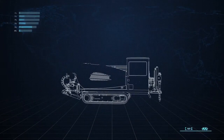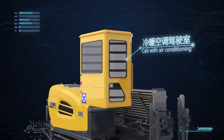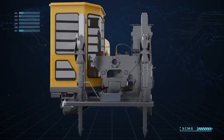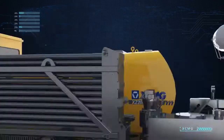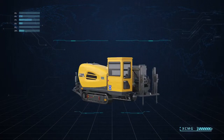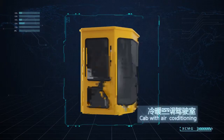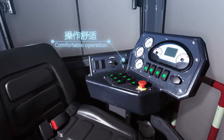XCMG horizontal directional drills are equipped with an air-conditioned cab, automatic pipe loader, automatic anchor, cleaning device, and mud anti-freezing apparatuses. The rich intelligent configurations meet diverse demands of clients. The cab with air conditioning and panoramic glass provides a full view and comfortable operation.